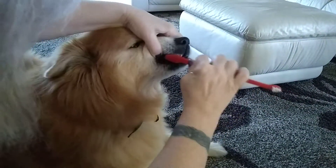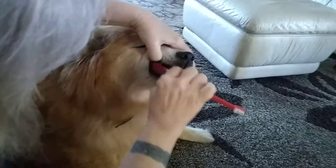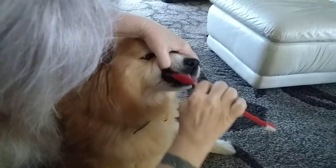Did you taste it? He doesn't seem to mind it. I don't know if he's as excited about it as some of the others, but he's letting his mommy get in here and brush those teeth.